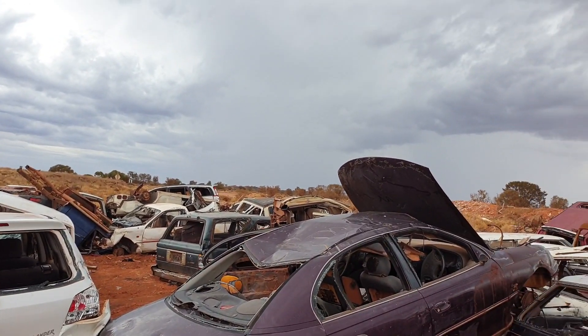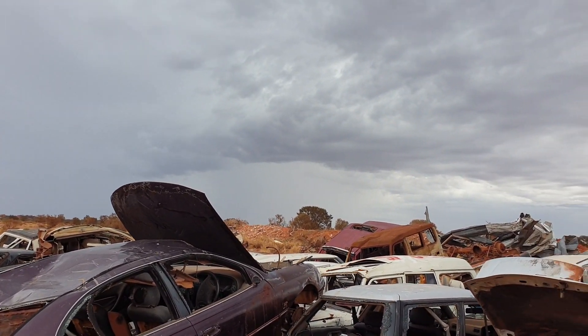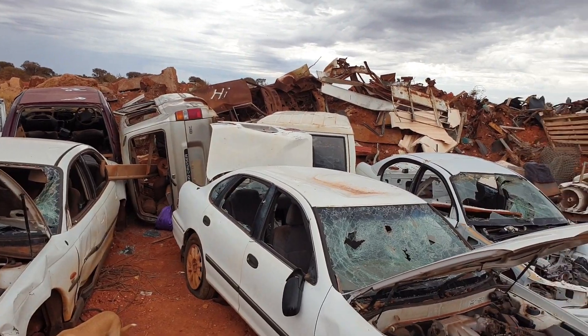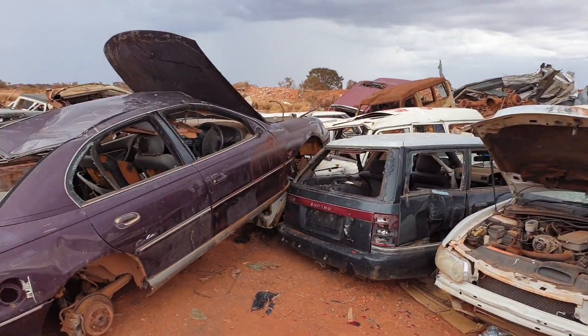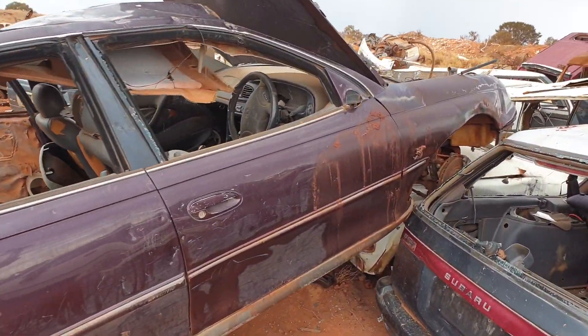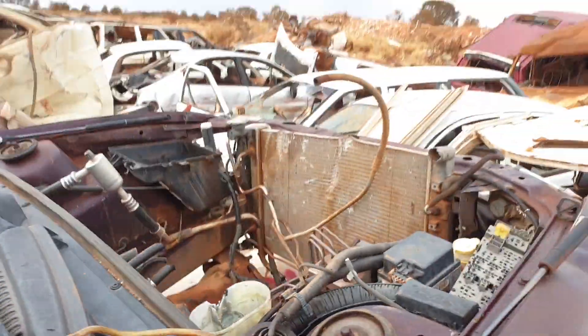It's a bit windy out. As you can see there's a storm rolling in, so hopefully we can get what we need before that hits. There's plenty to choose from here and it's all a bit of a free-for-all being a local rubbish dump. All we're interested in today though is this old Calais.